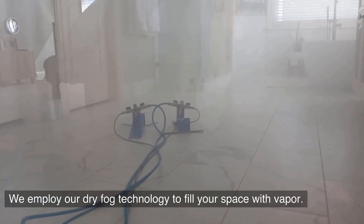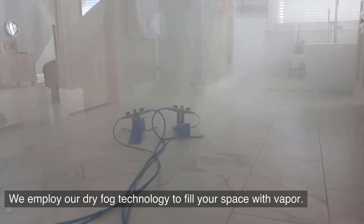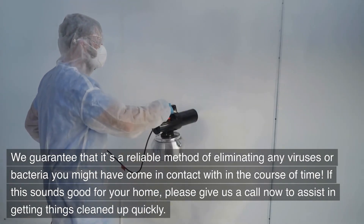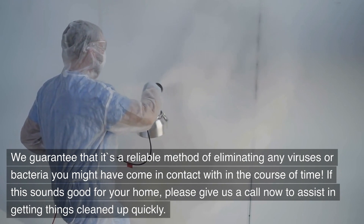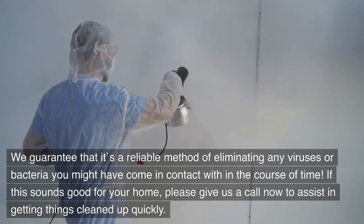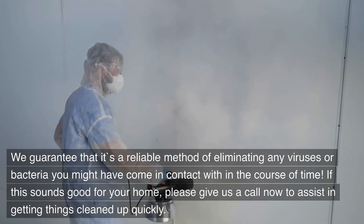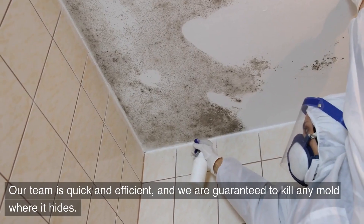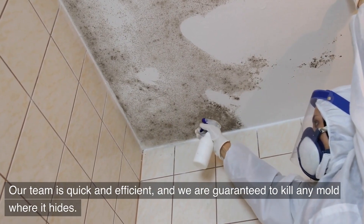We employ our dry fog technology to fill your space with vapor. We guarantee that it's a reliable method of eliminating any viruses or bacteria you might have come in contact with over time. If this sounds good for your home, please give us a call now. Our team is quick and efficient, and we are guaranteed to kill any mold where it hides.